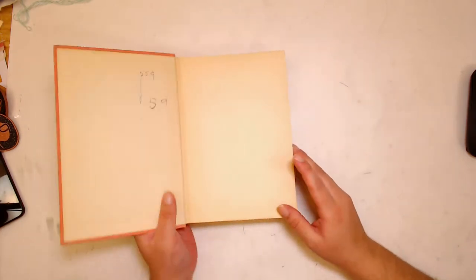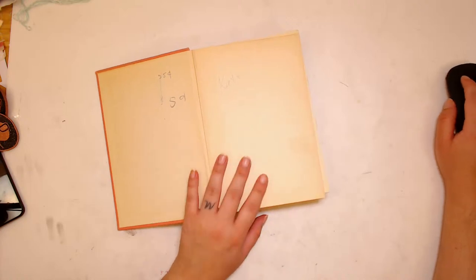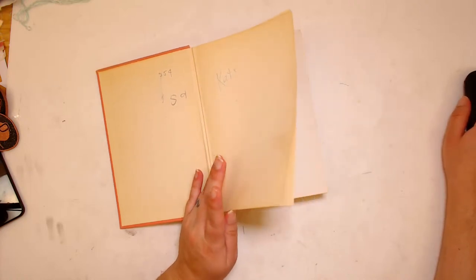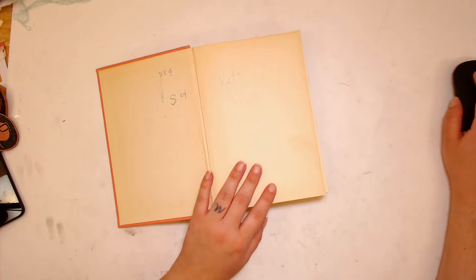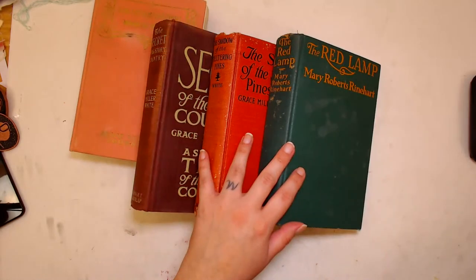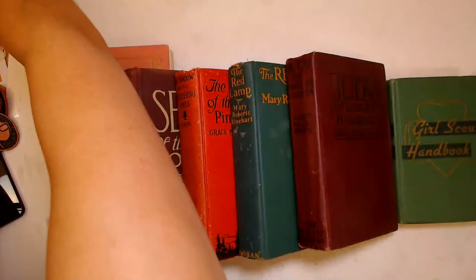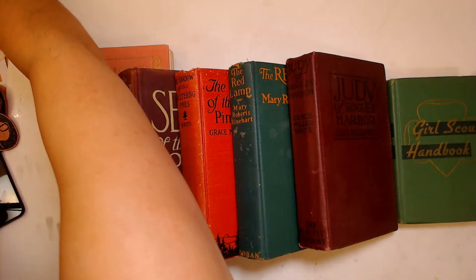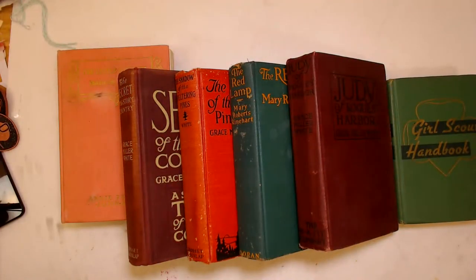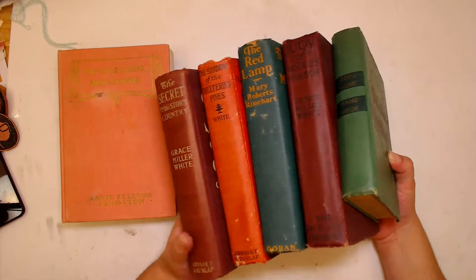We're working on a new junk journal — this is junk journal number 35 for me. I've already listed the journals I'm going to be selling in my store, so if at any point you like the junk journal I'm working on, you can head over and purchase it. There are six journals in this collection, a small mini collection. They're all going to be vintage books with original covers, in really good condition. You'll have to wait until they're done to receive them, so about a month from now.